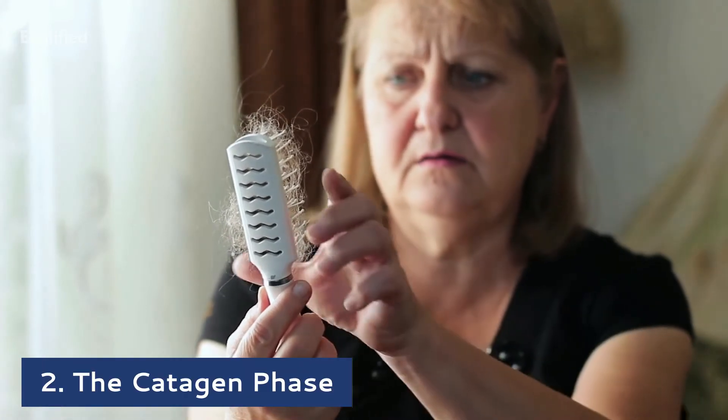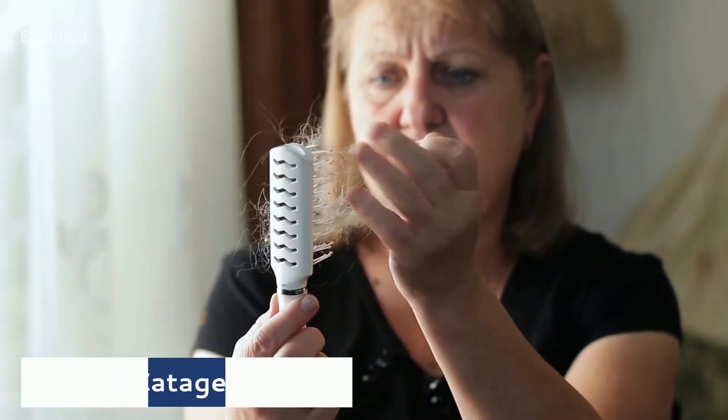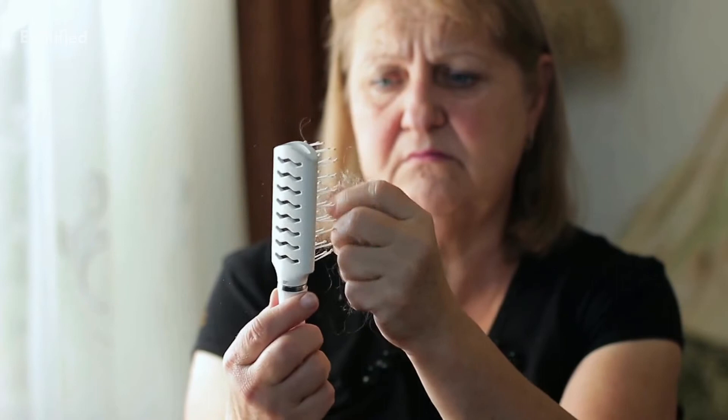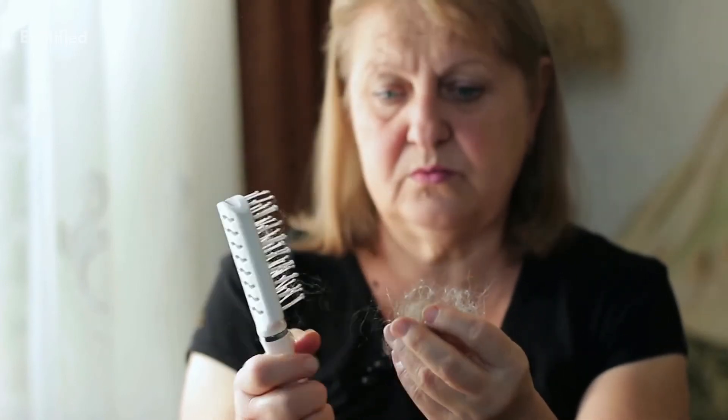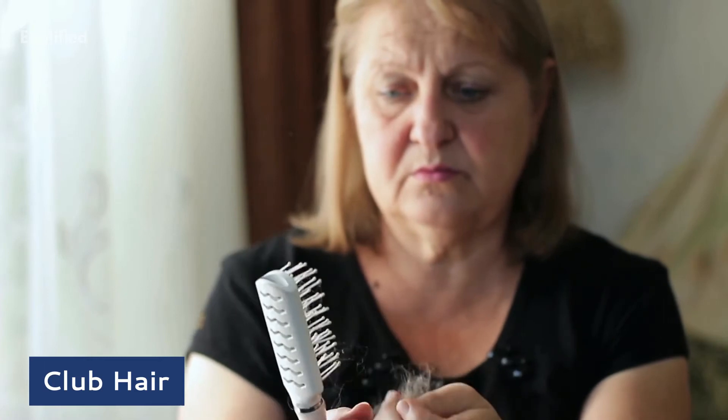The catagen phase is the transitional stage that lasts about 10 days. The hair follicle shrinks and detaches from the dermal papilla, and the hair is then called club hair.